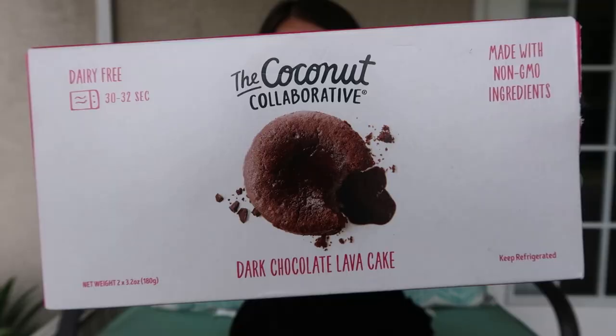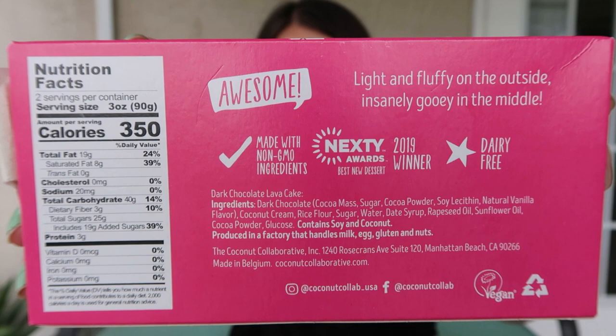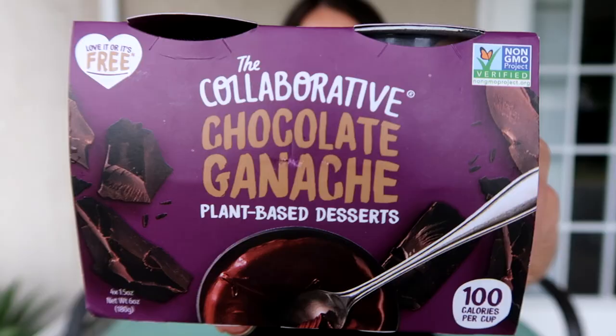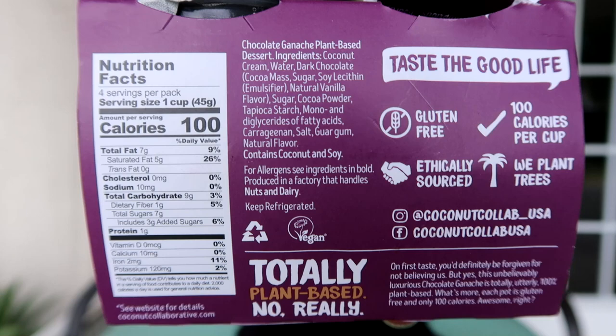The first one is the Coconut Collaborative Dark Chocolate Lava Cake. There's two cakes in here, it only takes 30 seconds to heat them up, and this was $4.47 for two of them. You can take a look at the ingredients on the back — 350 calories for one serving, so one cake. Then we have the chocolate ganache plant-based desserts, 100 calories per cup. These look like little pudding cups. We're going to try the ganache first and then heat up the lava cake and save that one for last.